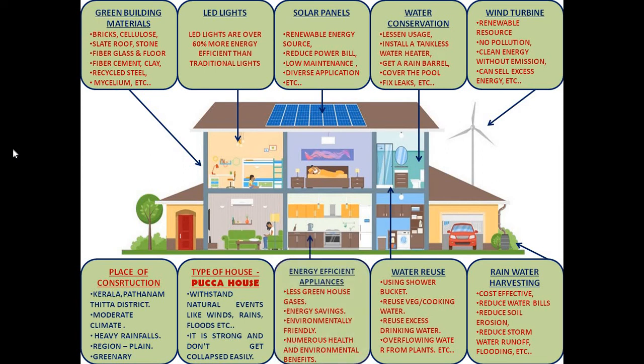I will use energy efficient appliances in my dream home because they will produce less greenhouse gases. They are energy saving and environmentally friendly, and also have numerous health and environmental benefits. Thank you.